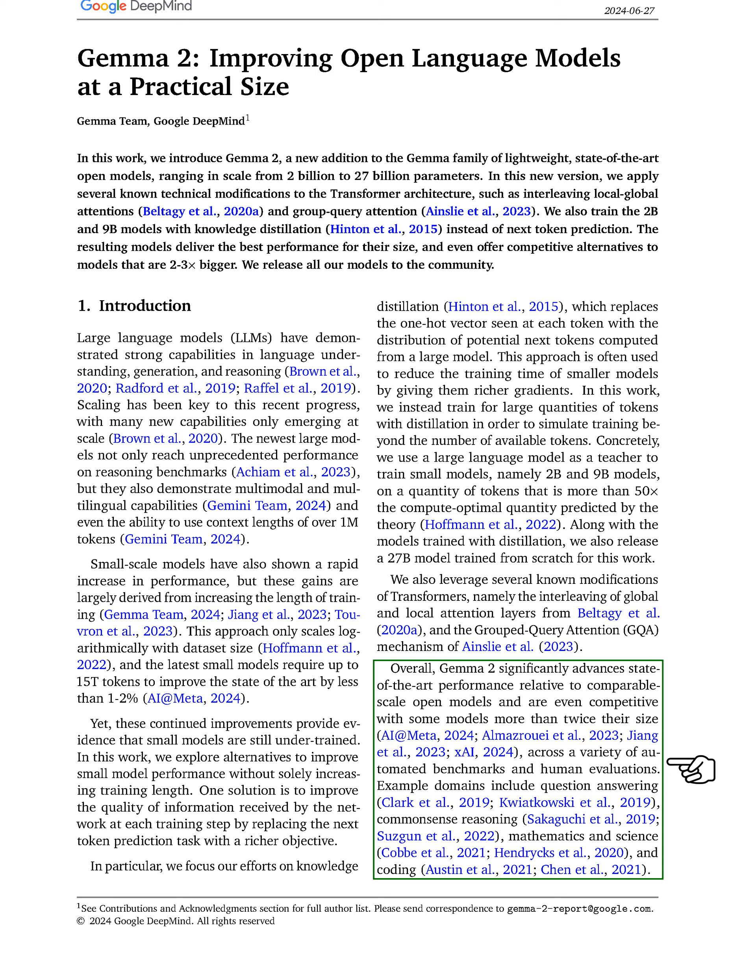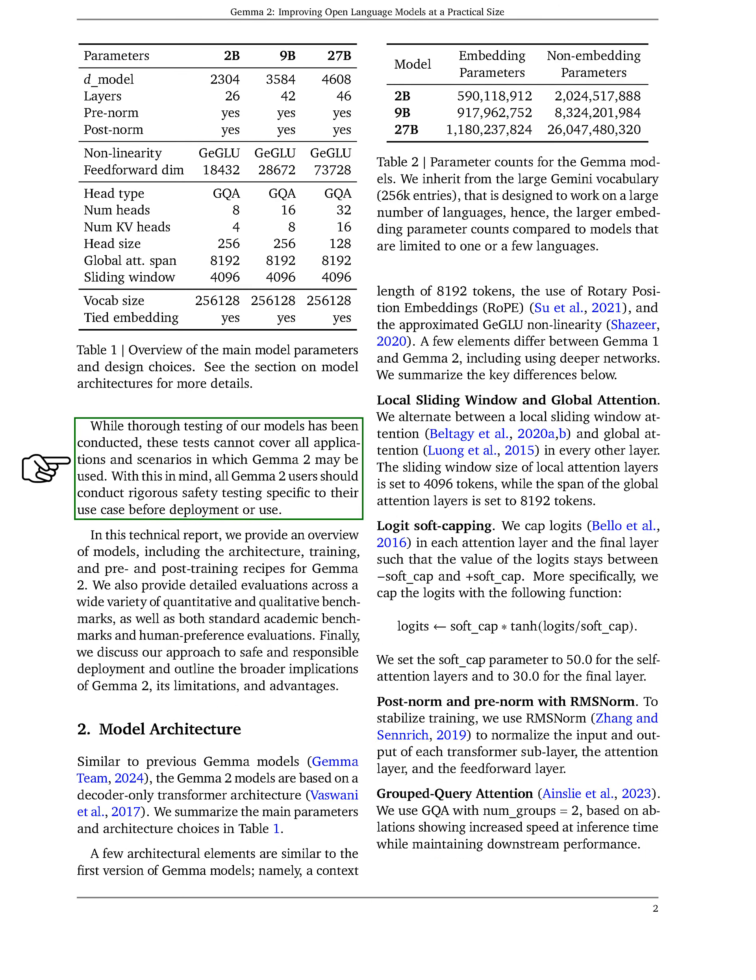Overall, our model, GEMMA 2, significantly outperforms similar sized open models and competes well with larger models across various benchmarks, including question answering, common sense reasoning, mathematics, science, and coding. While we have conducted extensive testing, we acknowledge that these tests cannot cover every possible application of GEMMA 2. Therefore, we encourage all users to perform thorough safety testing tailored to their specific use cases before deployment.